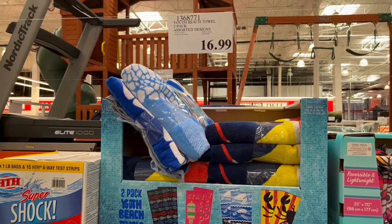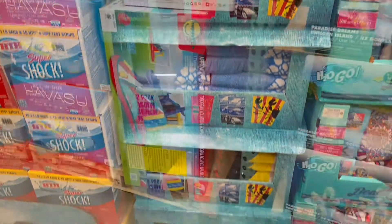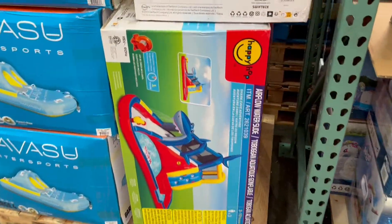They also have these two-pack beach towels — look at how cute they are! They have two different styles you can choose from and they're $16.99.